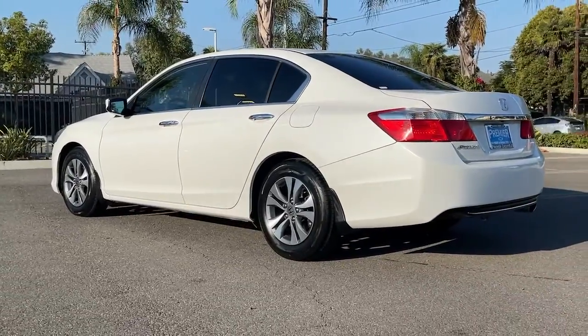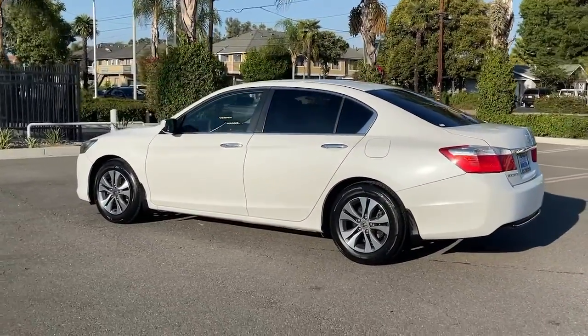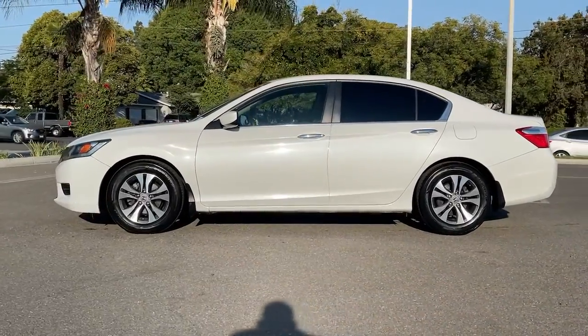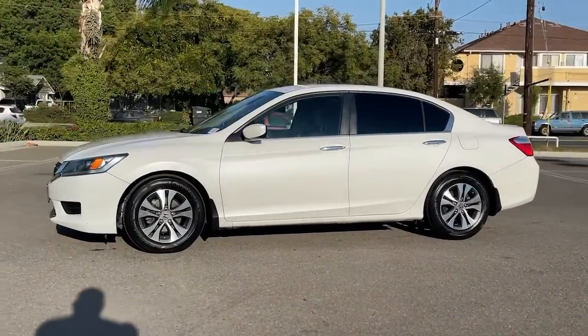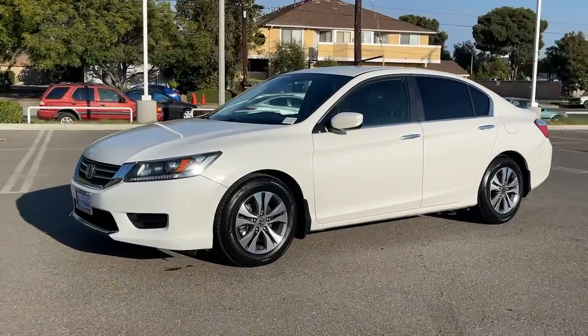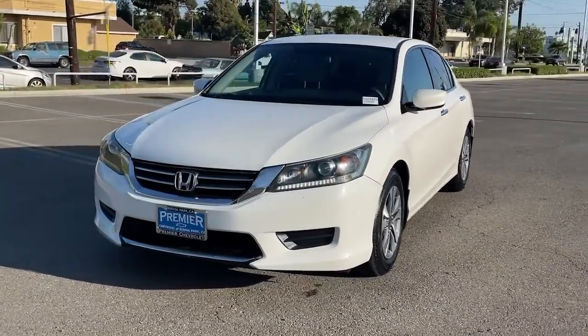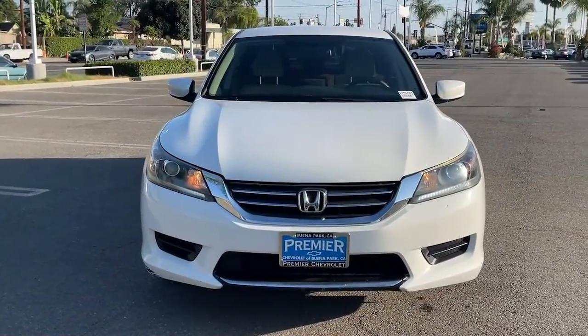These are just some of the great options this vehicle comes with: keyless entry, backup camera, Bluetooth connection, electronic stability control, multi-zone AC, aluminum wheels, steering wheel audio controls, stability control, pass-through rear seat, and traction control.